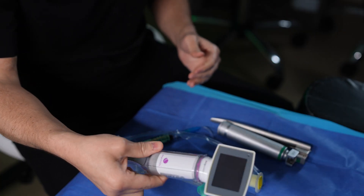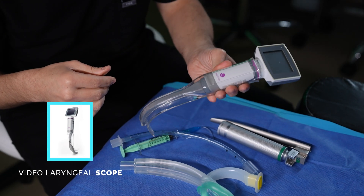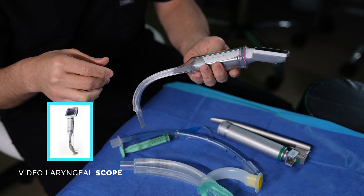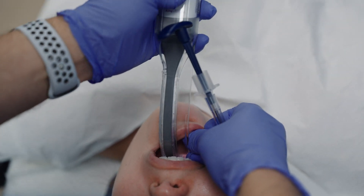Some people have an anatomy that makes it very difficult for us to see the trachea. For those cases, I also carry here at the clinic a video laryngoscope. A video laryngoscope is a device just like a laryngoscope but it has a monitor attached to it.